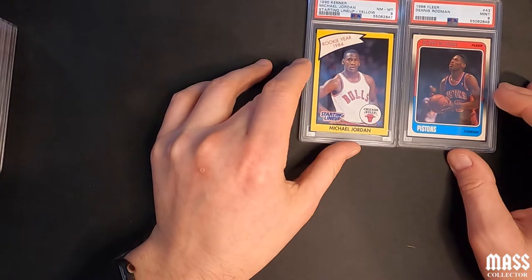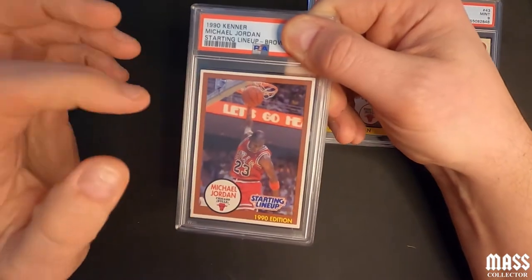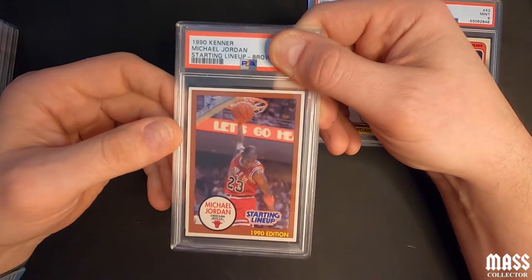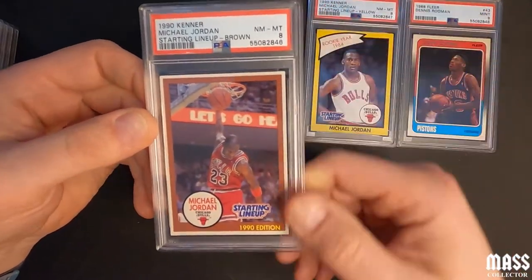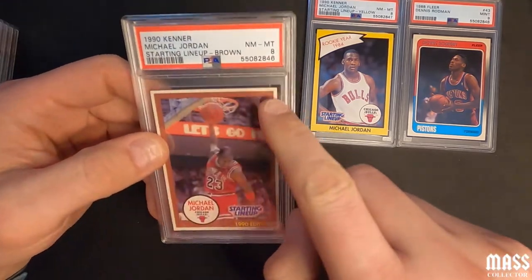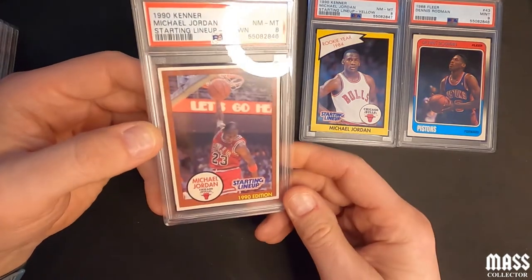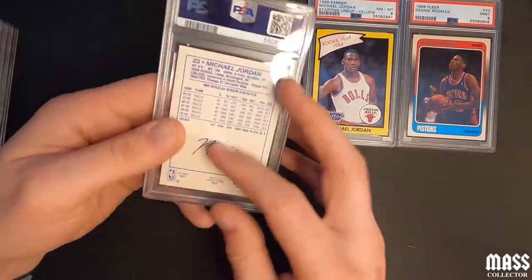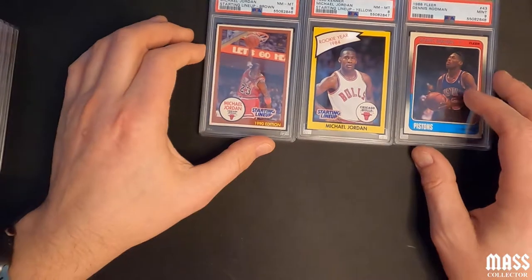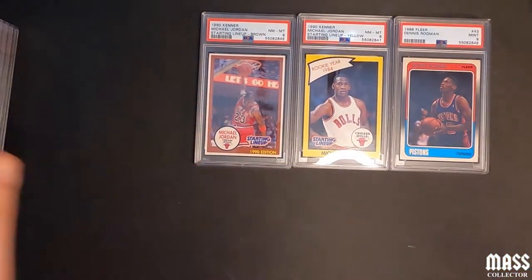This next one is the brown border 1990 Starting Lineup — another near mint eight. I think a lot of it has to do with the edging. The surface was pretty much perfect, but yeah, eight. Would have been great to see nines, but I'll take eights, not going to complain yet.